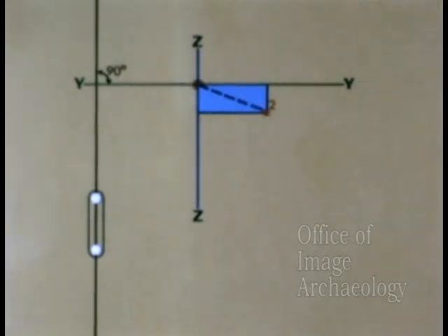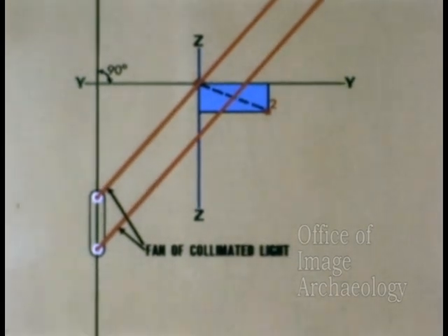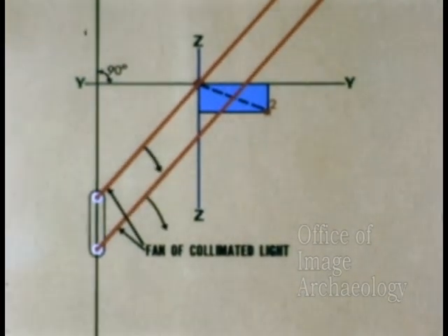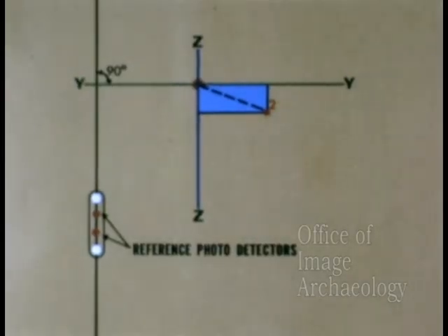Each generator produces a thin fan of collimated light which scans both detectors. The fans of light, whose rotational axes are normal to the yz plane, are rotated parallel to each other at a constant angular velocity. The light source assembly also incorporates two reference photo detectors.